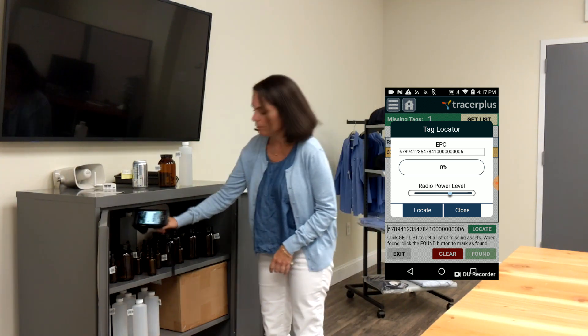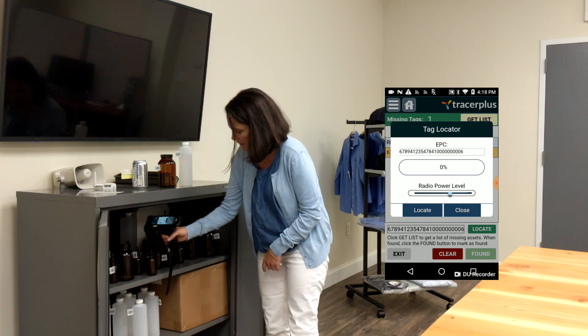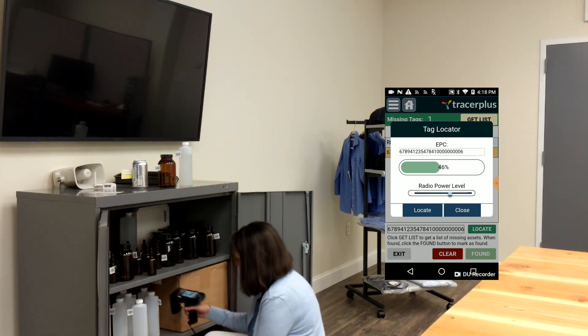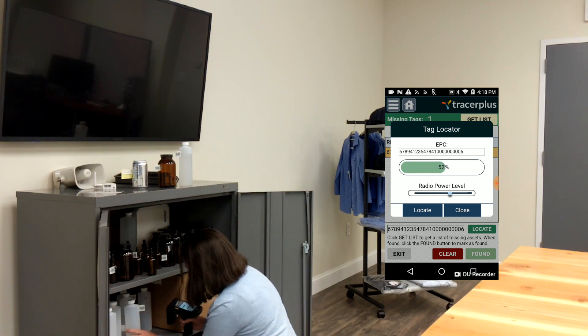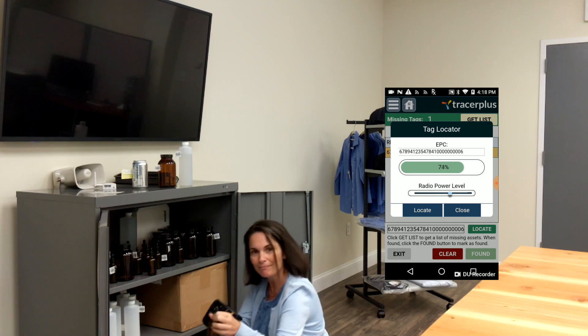You can hear it beeping, not a lot. You can see on here I'm at 10%. You can also adjust the power level on the device, so I'm going to go down to the second shelf. It's a little more — I'm at 63%. I know it's here somewhere. Aha, someone hid it on me, all the way in the back. 100%. Found.